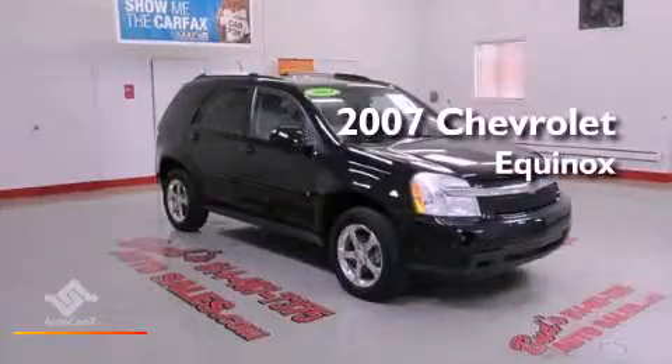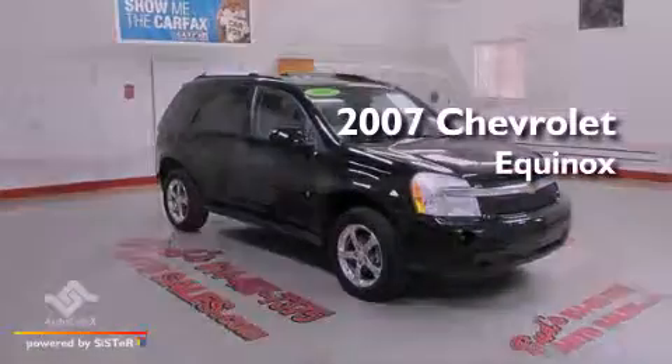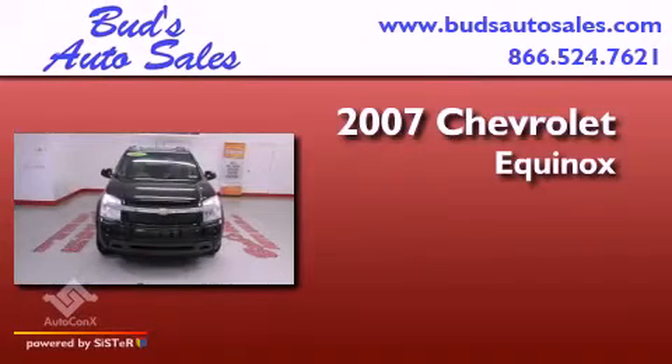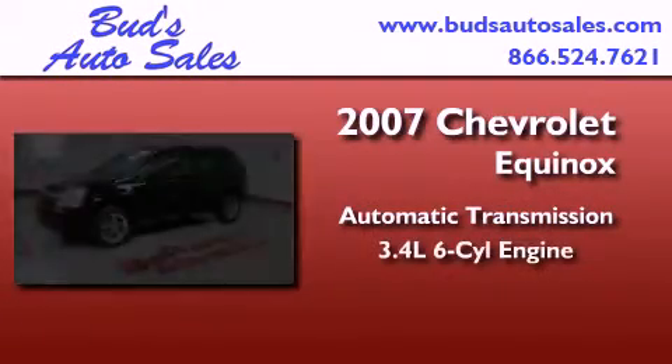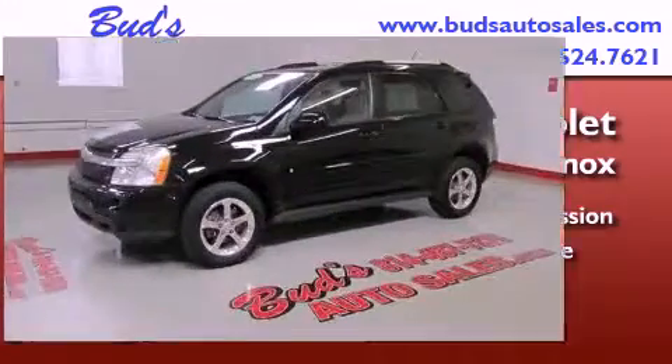This is a 2007 Chevrolet Equinox. This crossover has an automatic transmission, a 3.4-liter V6, and all-wheel drive.